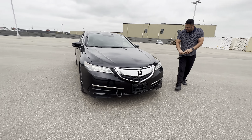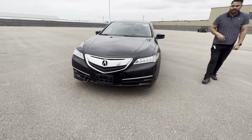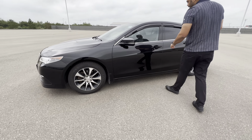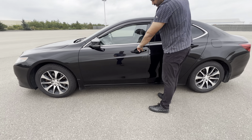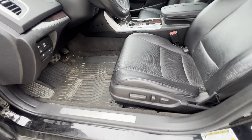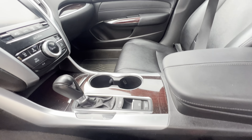You do get the block heater cord on the side there. We just got it in, so it's not properly detailed or anything, and there are off-season tires on it. But check this out — for 2015, this is pretty nice. You get the intelligent entry on the side, and inside you're introduced to a beautiful cabin.